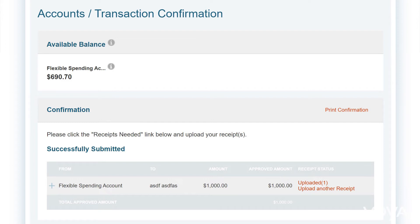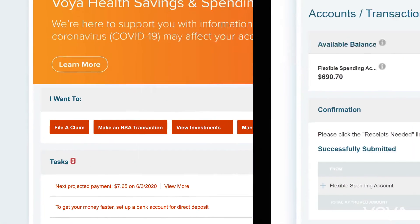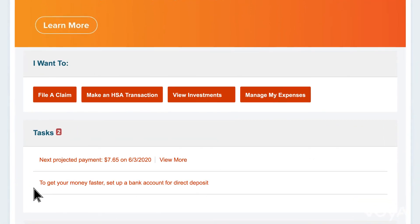Your claim will be in pending status until it is reviewed. Look in the task section on the home page for claim information.